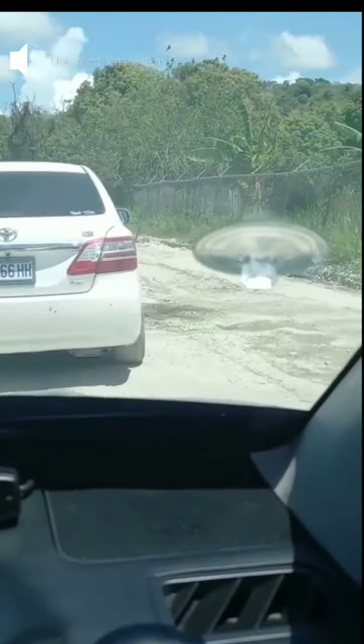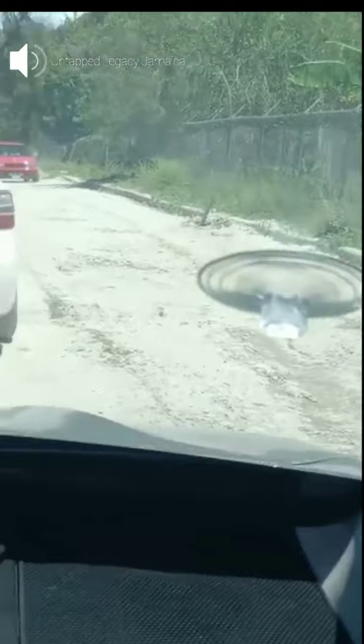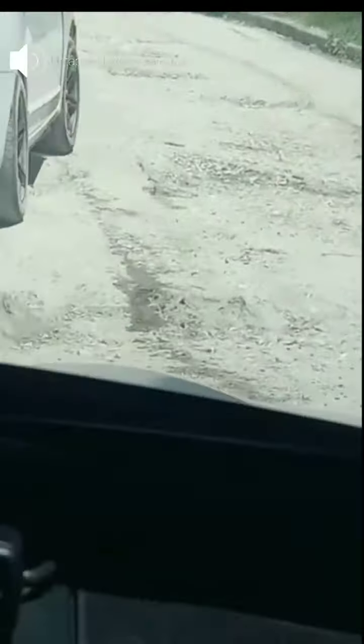There is also the repeated digging up that has left the roadway in a very deplorable condition. A trip that typically takes 10 minutes is now basically 30 minutes, and it is very, very uncomfortable.